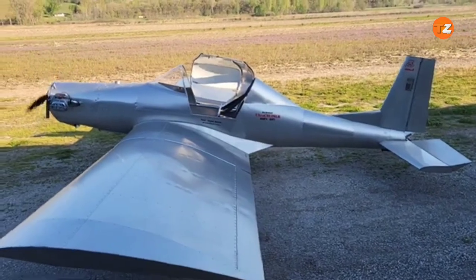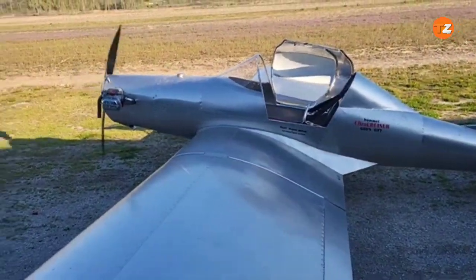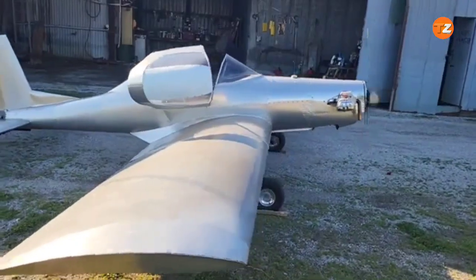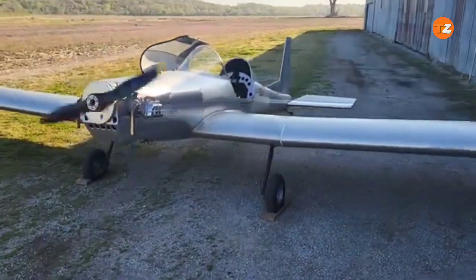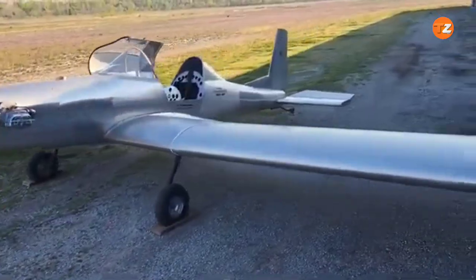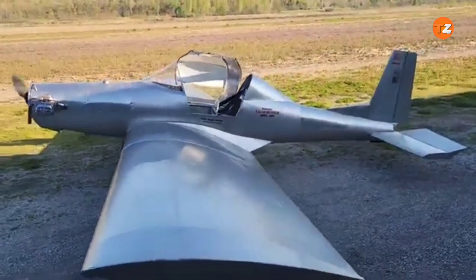The Hummel Ultra Cruiser holds the unique distinction of being the world's smallest single-seat airplane designed for home builders. Its ingenuity lies in its incredibly minimalist design, which maximizes efficiency and keeps the build cost low. The aircraft is constructed primarily from aluminum, making it both lightweight and durable.